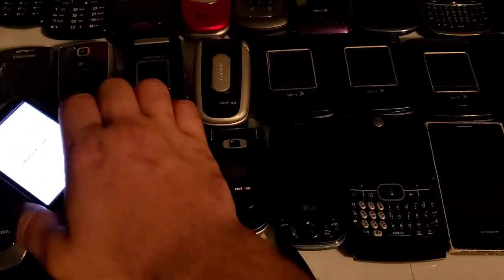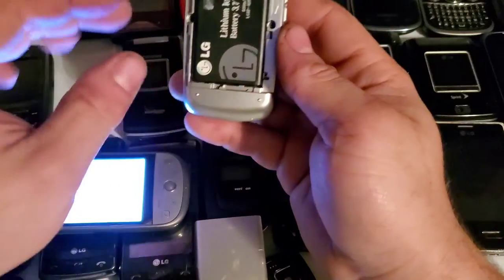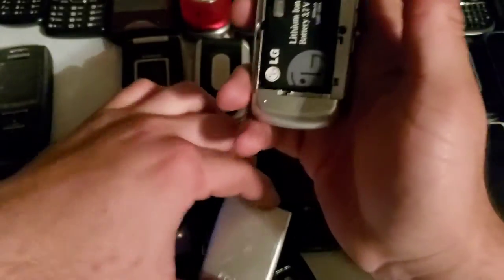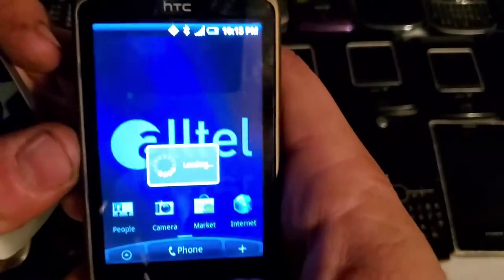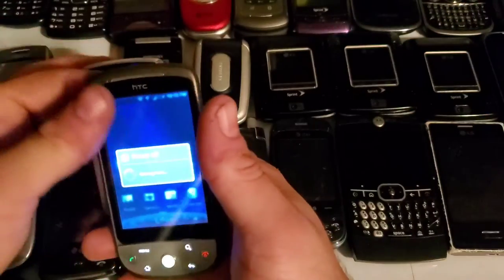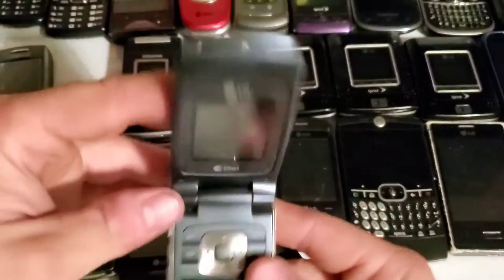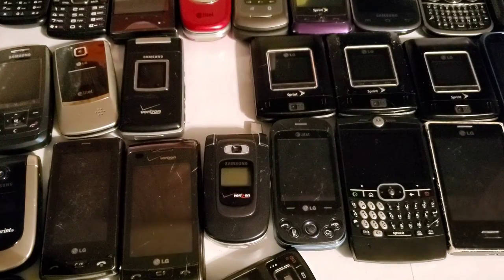I'll let this one boot up and we'll move on. Here is the LG AX300SW — it's an Alltel device. As you can see it's all booted up. I'll be doing an update on all my phones; it just takes a long time to make and edit. This one works, but the battery does not hold a charge at all.